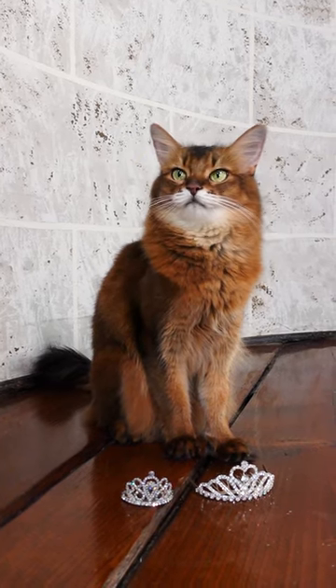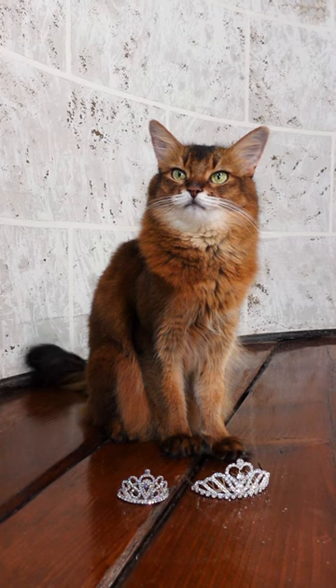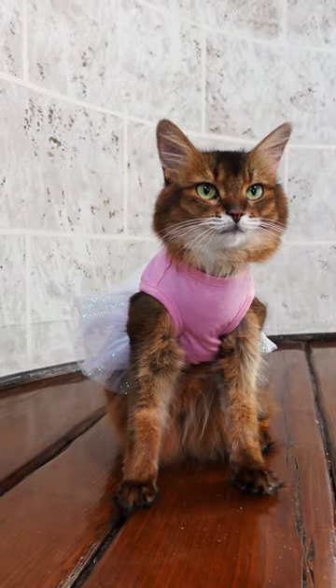Little tiara or big tiara? Let's see which one looks better on Summer. First she needs a princess dress and then we will try the tiaras on. Okay, your standard princess dress.